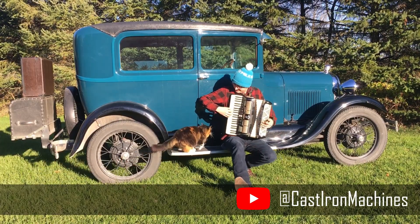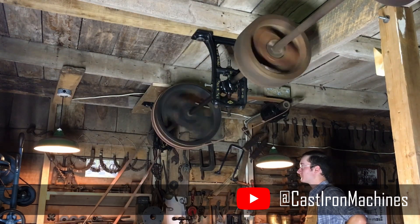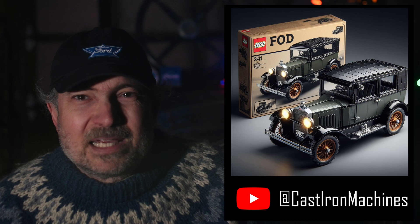Clay at Cast Iron Machines has a fascinating channel about using and restoring old belt-driven machine tools. Here's a LEGO set of his green 1928 Model A two-door. Merry Christmas, Clay.